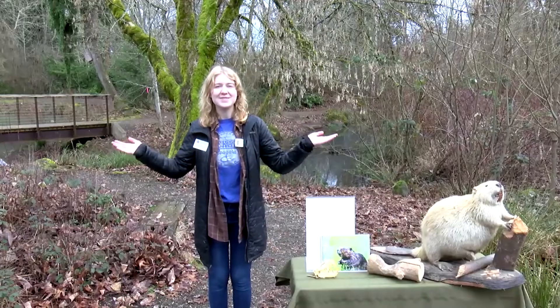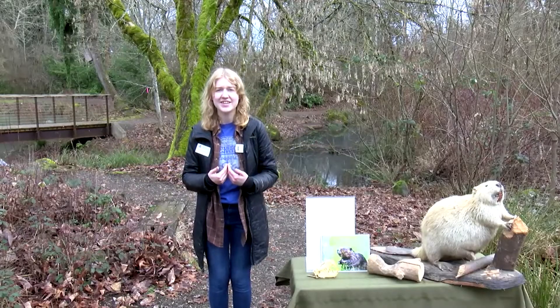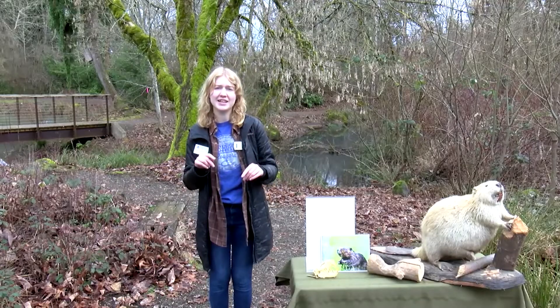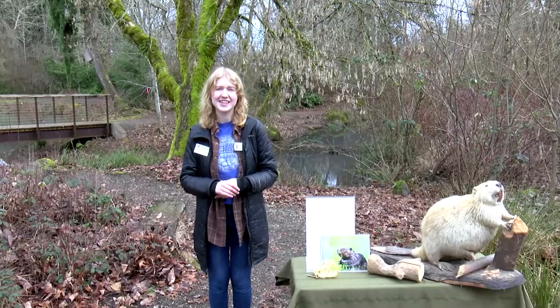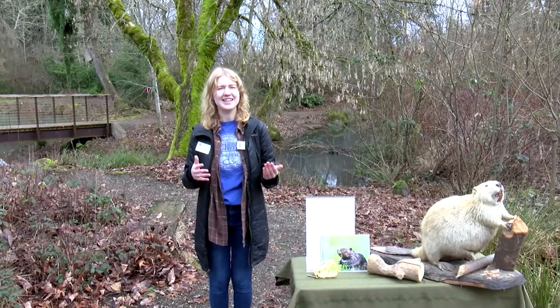Hello everyone and welcome to the Environmental Learning Center at Klackoos Community College. I'm Maggie, an educator here at the ELC, and this is week two of our Wildlife in the Watershed livestream series, where each week we are learning about a different animal that calls the wetland their home.